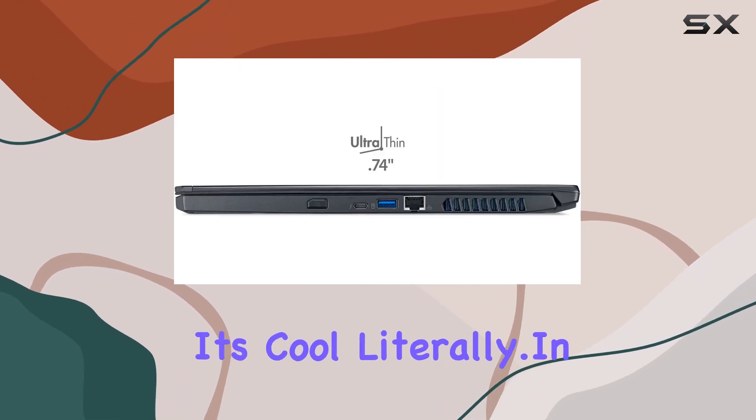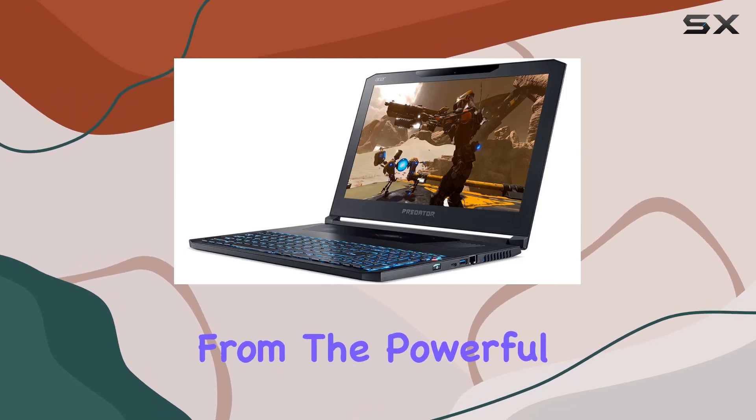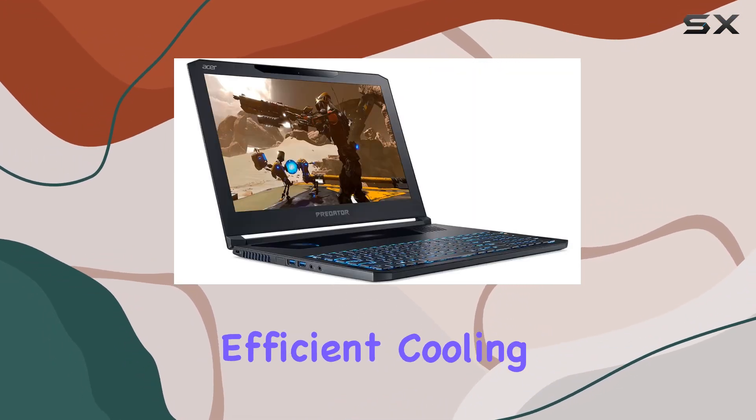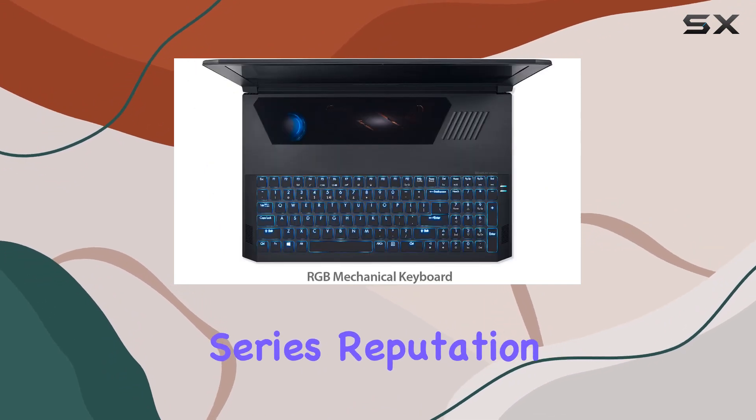In conclusion, the Acer Predator Triton 700 is a gaming marvel. From the powerful internals to the stunning display and efficient cooling system, it's a top-tier gaming laptop that lives up to the Predator series reputation.